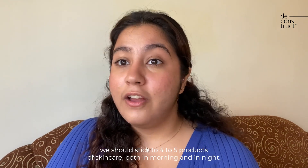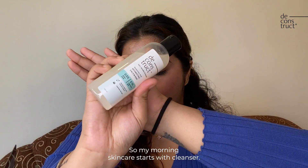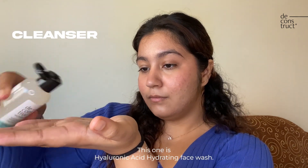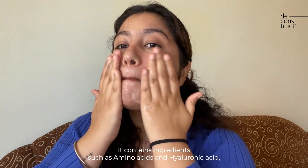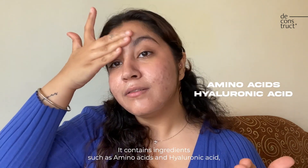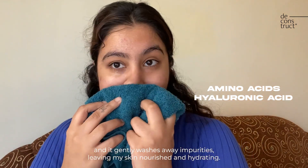My morning skincare starts with a cleanser — this hyaluronic acid hydrating face wash literally makes my morning feel fresh and soothing. It contains ingredients such as amino acids and hyaluronic acid, and it gently washes away impurities leaving my skin nourished and hydrated.